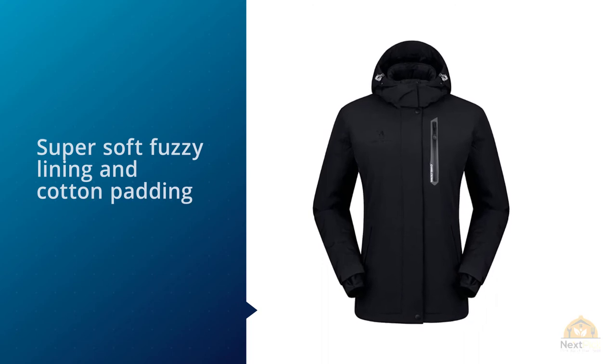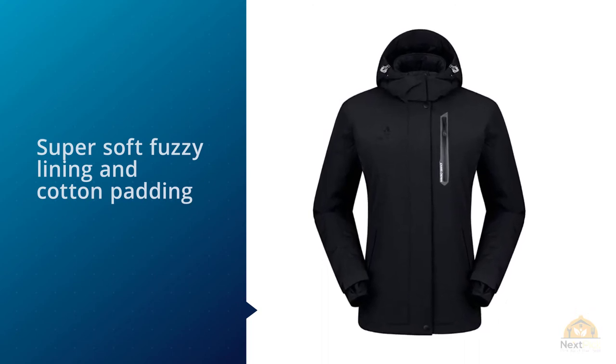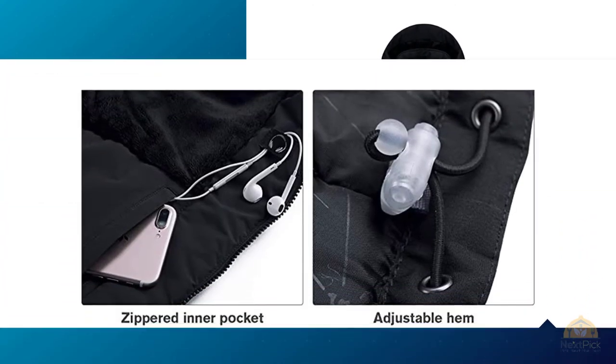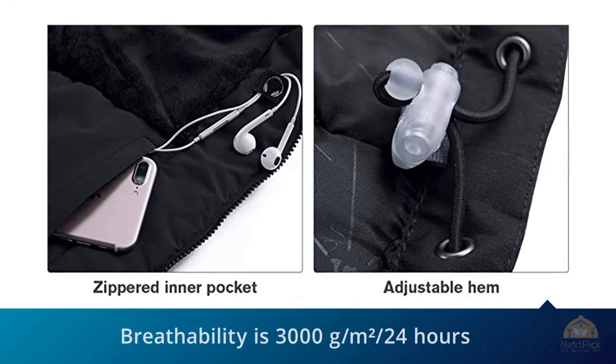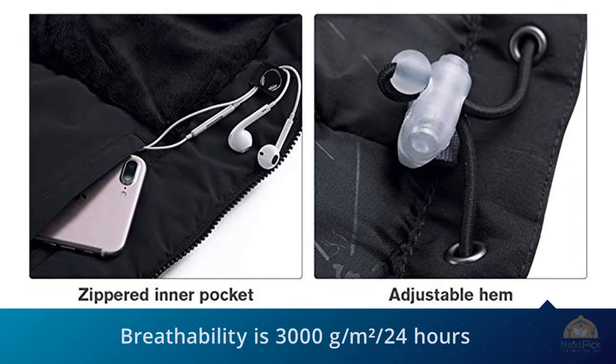In addition to being incredibly comfortable when worn, this jacket is also waterproof, breathable, and windproof. On the windproof front, it's equipped with an adjustable and detachable hood made with a high-density textile.